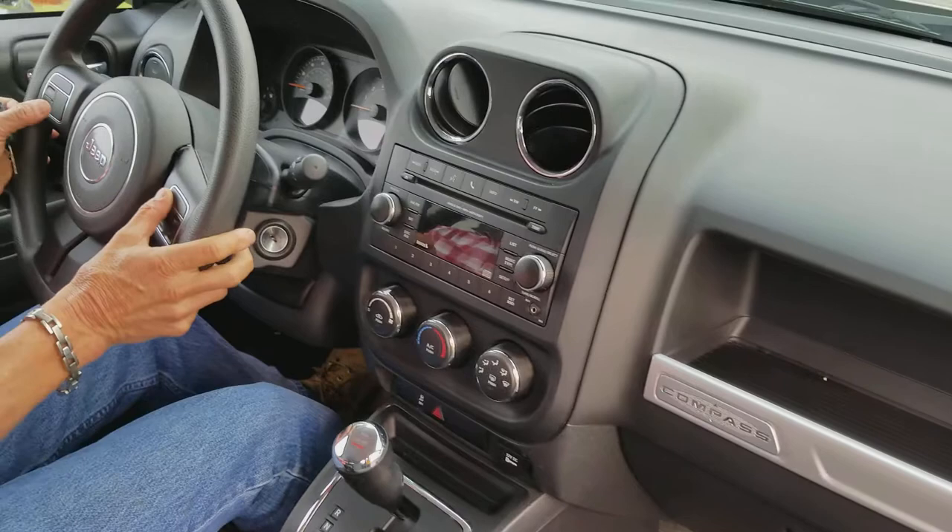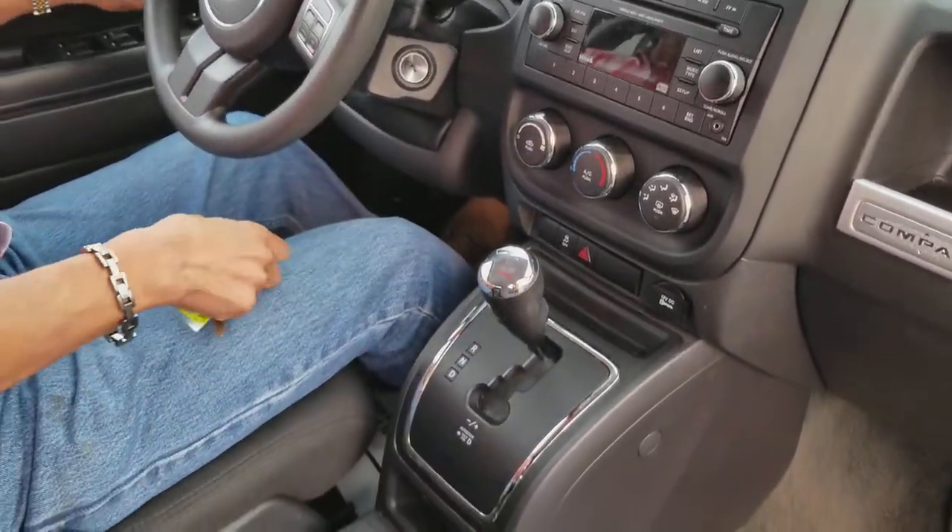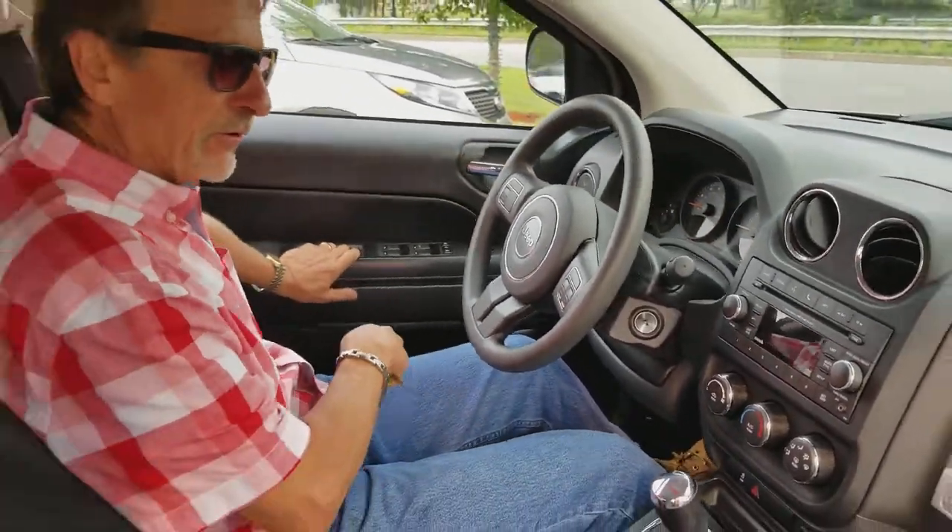Steering wheel control, cruise control, all the good, good stuff. And just love these Compasses — they go and they go, and they're cheap to run.